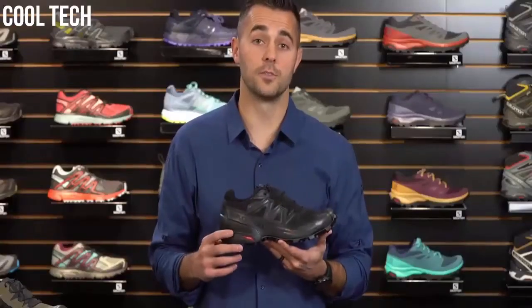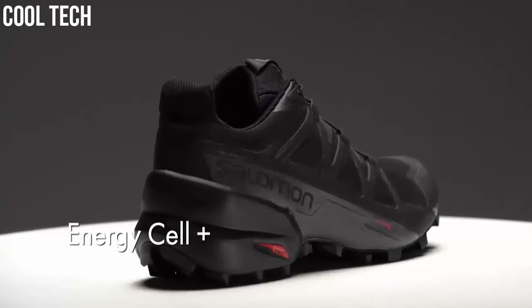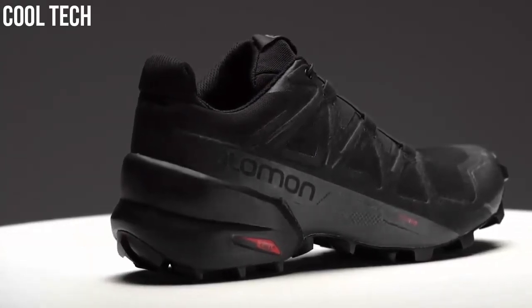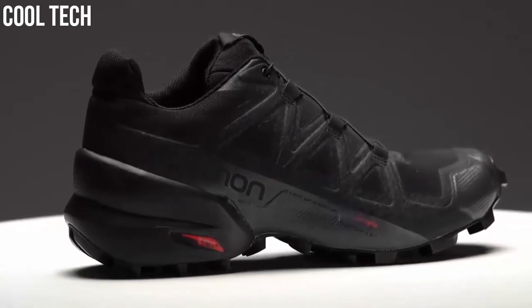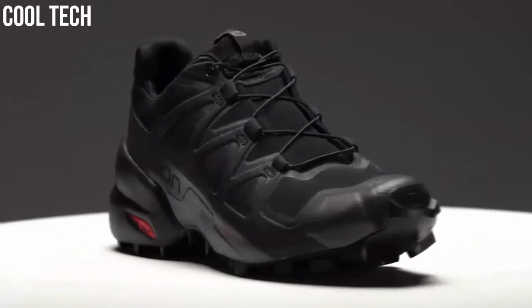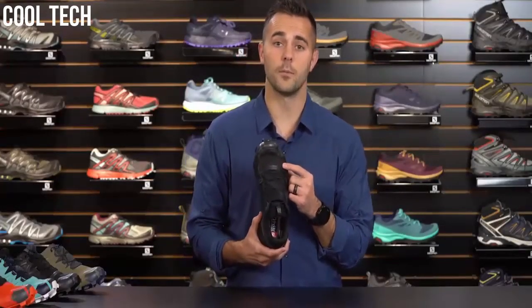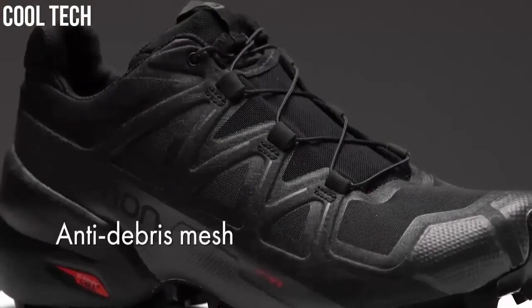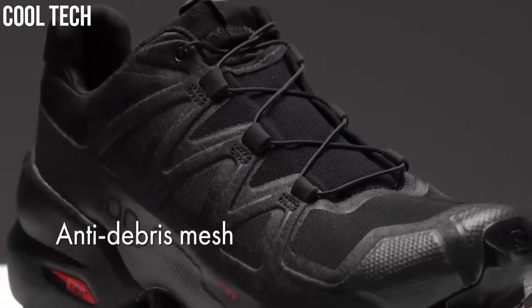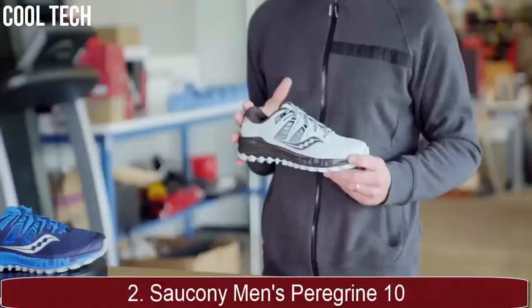Changes on the Speedcross 5 include a new heel construction. The midsole uses Energy Cell+, providing great rebound, cushioning, and stability, with additional stability in the heel cup area. The Speedcross 5 is also equipped with a rubber toe cap for protection from rocks, roots, and trail debris. The mesh has been upgraded from a ripstop nylon to a closed mesh that's more comfortable on the foot and adds a little more stretch, improving overall performance. If you want grip on all types of terrain without adding bulk that compromises precision and speed, the Speedcross 5 delivers.